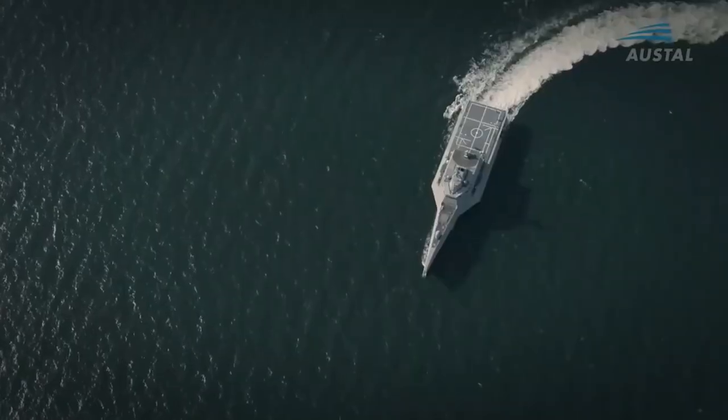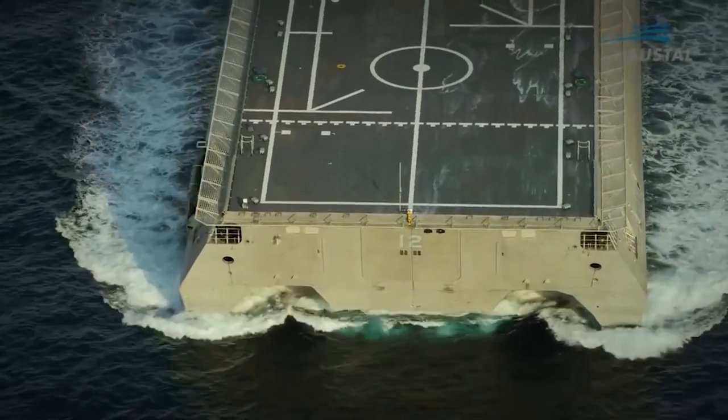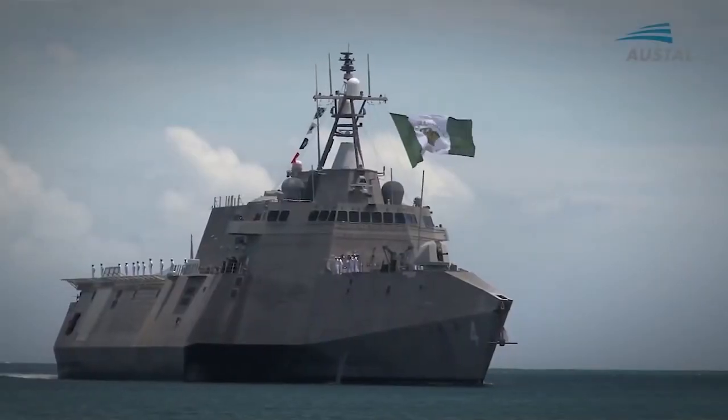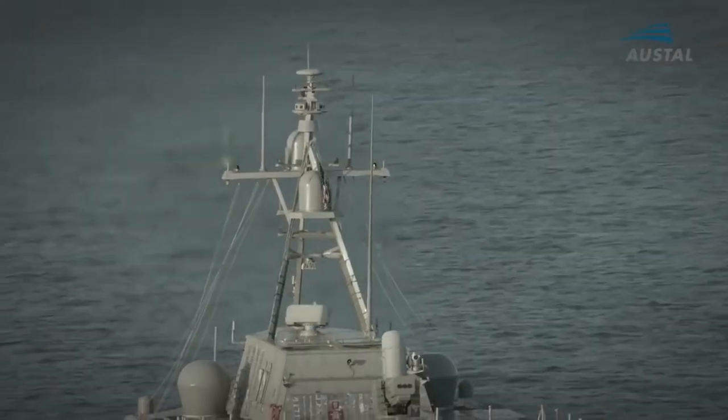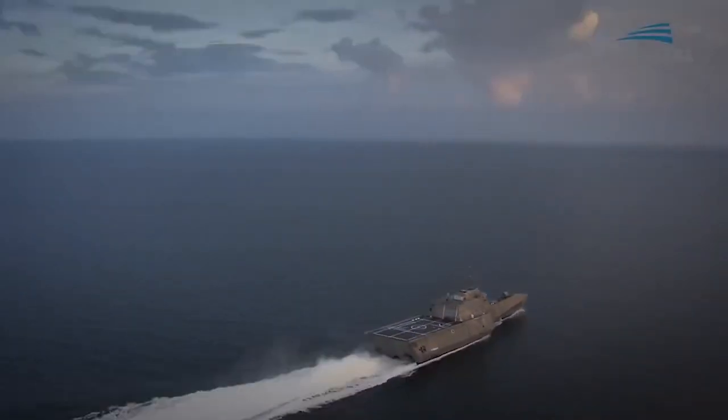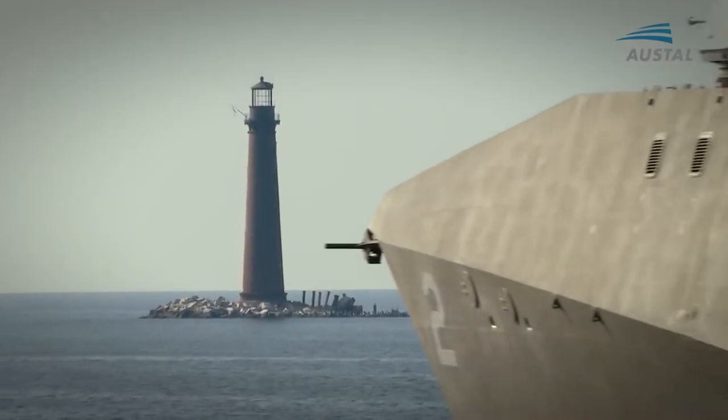The vessel is maneuverable and fast, capable of speeds of more than 40 knots. A whole set of different radars helps the ship perform its duties. It features Bofors SAK 57 artillery guns, four M2 machine guns and a special anti-aircraft defense system, the RIM-116.